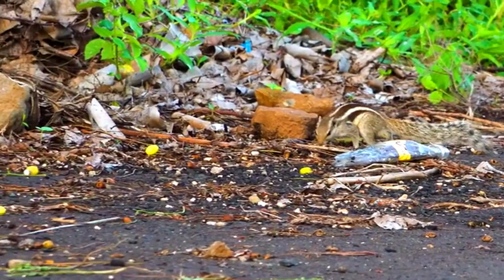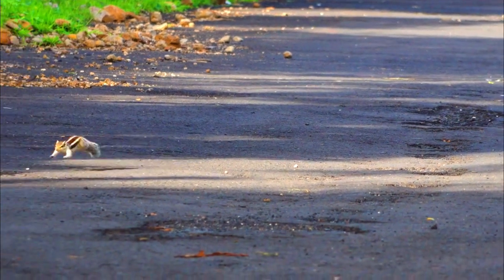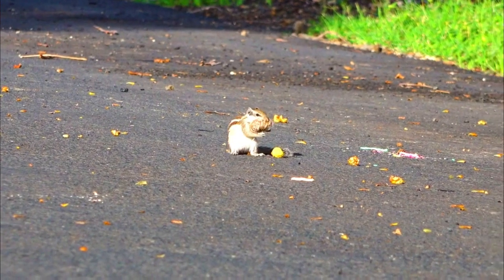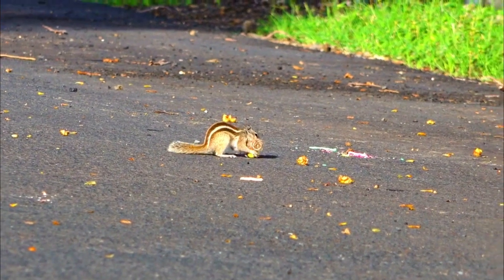Number 5: Reproductive challenges. While Eastern Fox Squirrels have adapted to living in urban and suburban environments, they may still face reproductive challenges in heavily developed areas. Increased human activity and disturbances can disrupt nesting and breeding behavior.